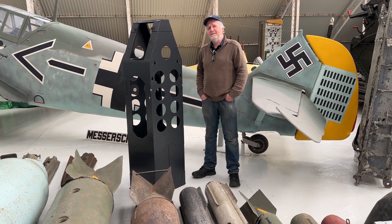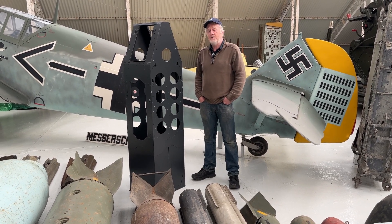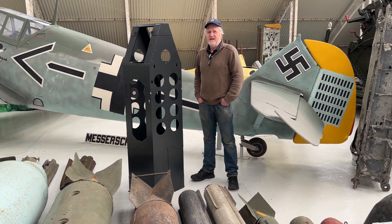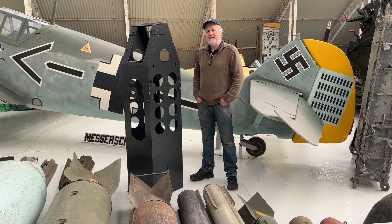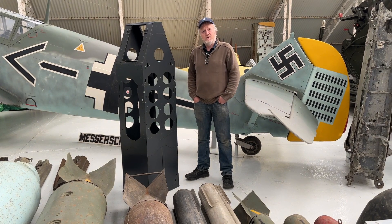Anthony had always had the ambition of actually building a Heinkel nose section in his garage, much to the horror of his wife. She's probably more pleased than he is that he found, just down the road from Ashford where he lives, that the museum had a Heinkel, and he joined the volunteers.